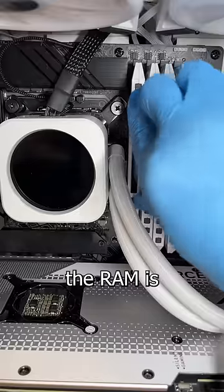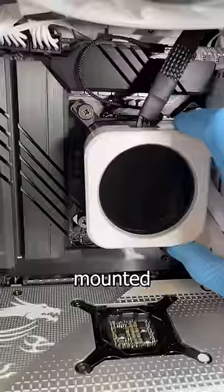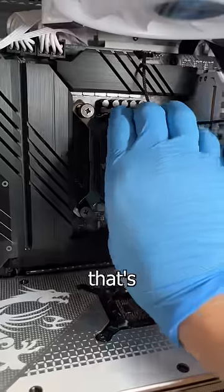The event log is empty, the RAM is solid and passes every test, the CPU isn't overheating, and it's mounted nice and tight. Well, I guess that's supposed to come off.